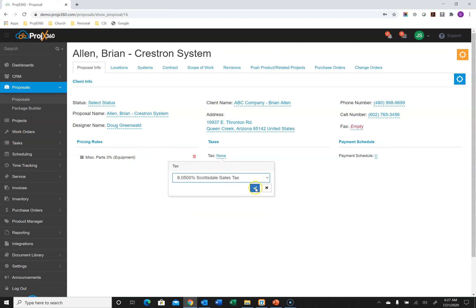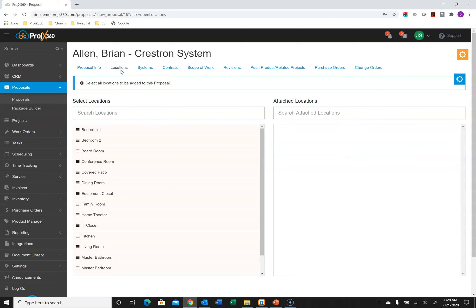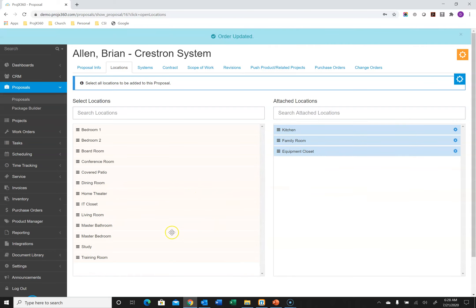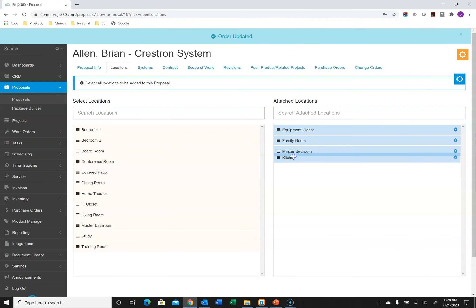After setting pricing rules, you select the tax rate that applies. In the settings you can also create different payment schedules — as many as you'd like — select the one that best applies, and they work as a percentage of the total. You can progress-invoice off these payment schedules once the proposal is approved. Then go to the Locations tab, where you can create all your regular locations in settings and simply drag over the ones that apply to this proposal. If you have a very specific one-off location, just use the blue cog to add it. You can drag and drop the order you want these locations to appear on the customer proposal.